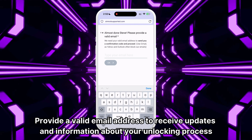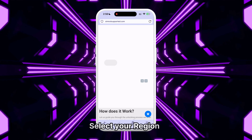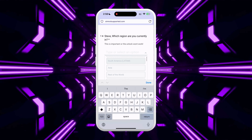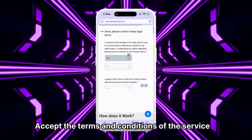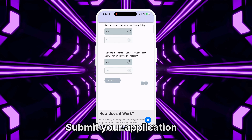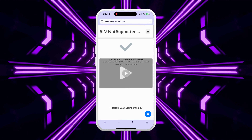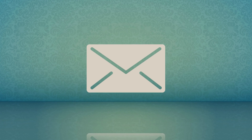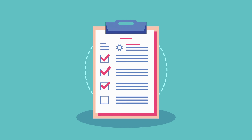Provide a valid email address to receive updates throughout the process — make sure you have access to it. Select your region to ensure the best service and correct network for your request. Accept the terms and conditions of the service; feel free to read through them if you have questions. Then submit your application. Once your request is processed, you will be redirected to your order page and receive an email with the details of your unlock.